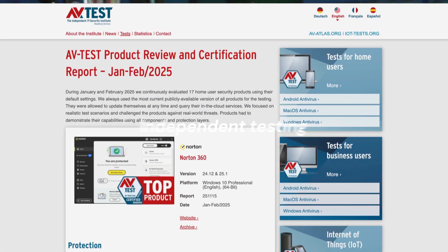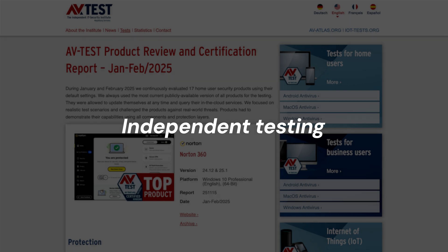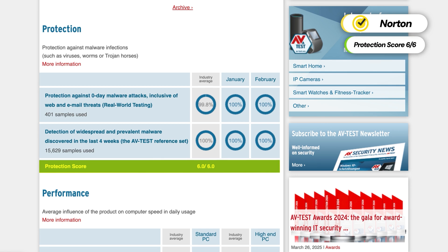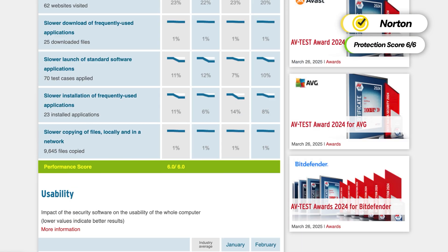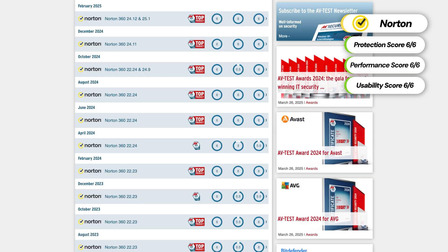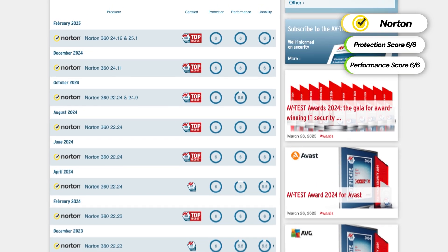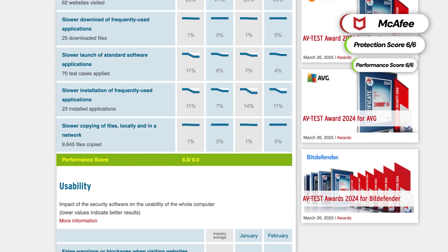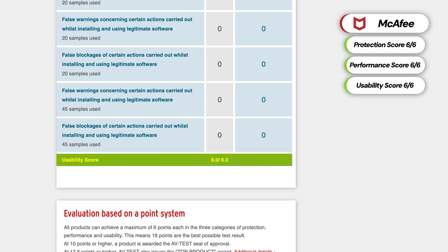To qualify as some of the best antivirus software available, I expect an app to pass multiple tests by independent experts with flying colors. Norton scored 6 out of 6 points in protection, usability, and performance, with consistently high protection results overall. The McAfee test had a nearly identical outcome, also scoring a perfect 6 out of 6 in all three categories with consistent protection rates.